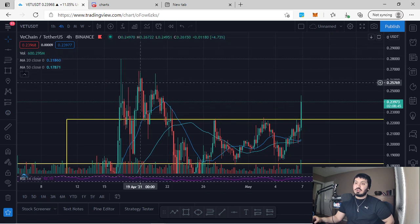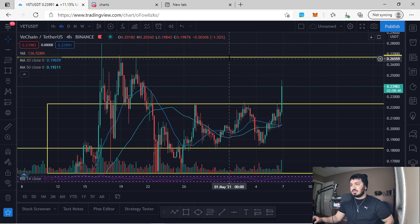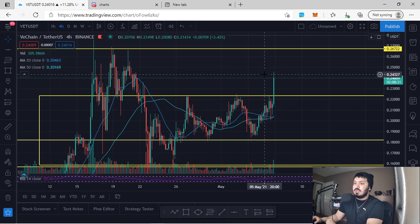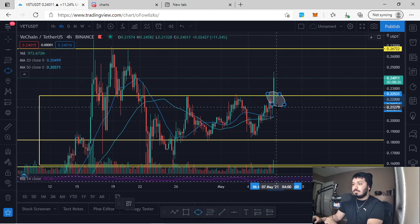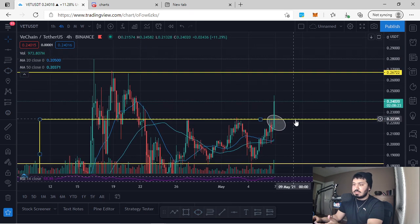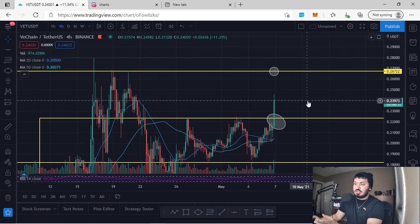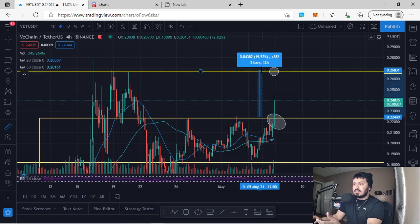This means there's potential for VeChain to go much higher if it fits our confirmations to enter this trade. The major resistance area above is approximately at 26 cents. As you can see on the left, we've hit this area once, twice, and three times. We have clearly and decisively broken above a resistance area with an increase in volume, and our resistance area above is right at about 26 cents.